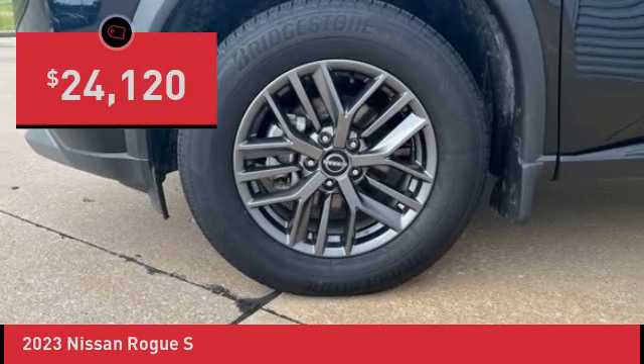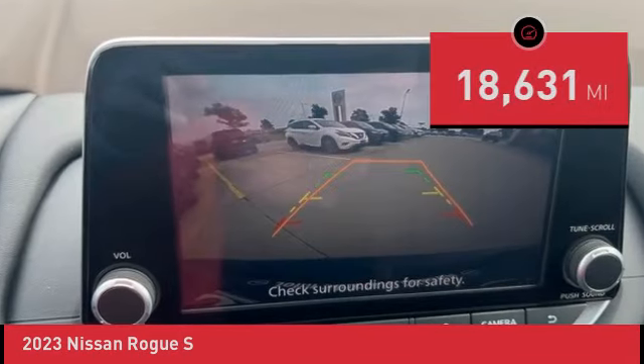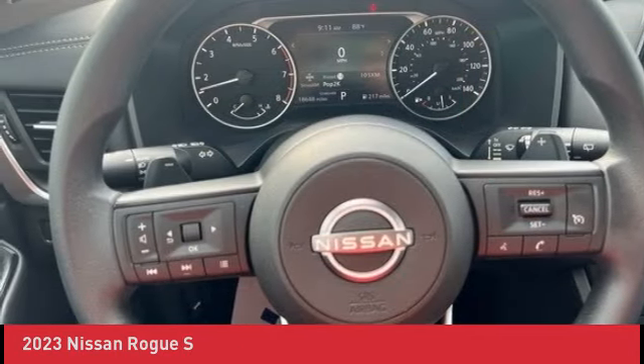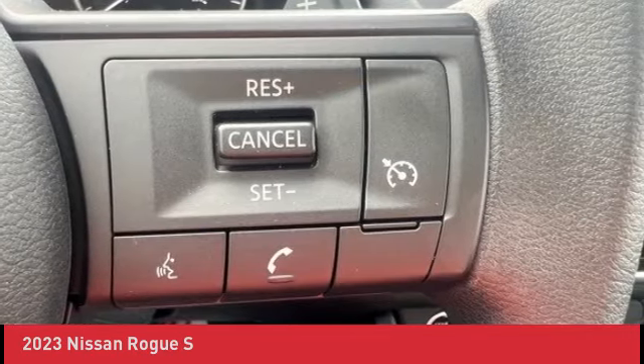This vehicle is Nissan Certified Pre-Owned. Detail: 7 Years / 100,000 Miles Limited Warranty Coverage for Engine, Transmission, Transfer Case, and Drive Train. 167-Point Inspection to Qualify. Carfax Vehicle History Report — fix or repair items that don't pass or meet CPO standard.